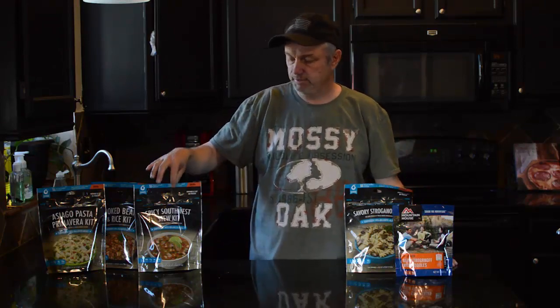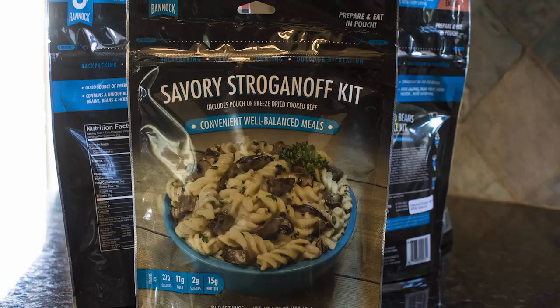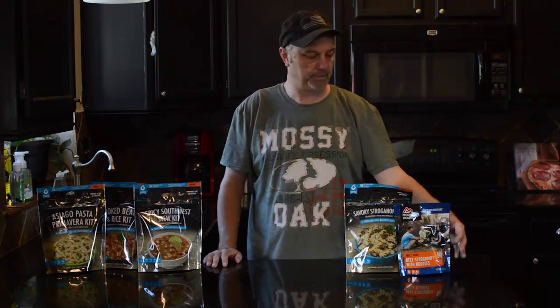Recently they have added these Bannock camping meals, which are kind of the same thing as Mountain House. I wanted to compare the two, and I just want to be clear this is not a which-is-better comparison. I'm a big fan of Mountain House and I will continue to be.